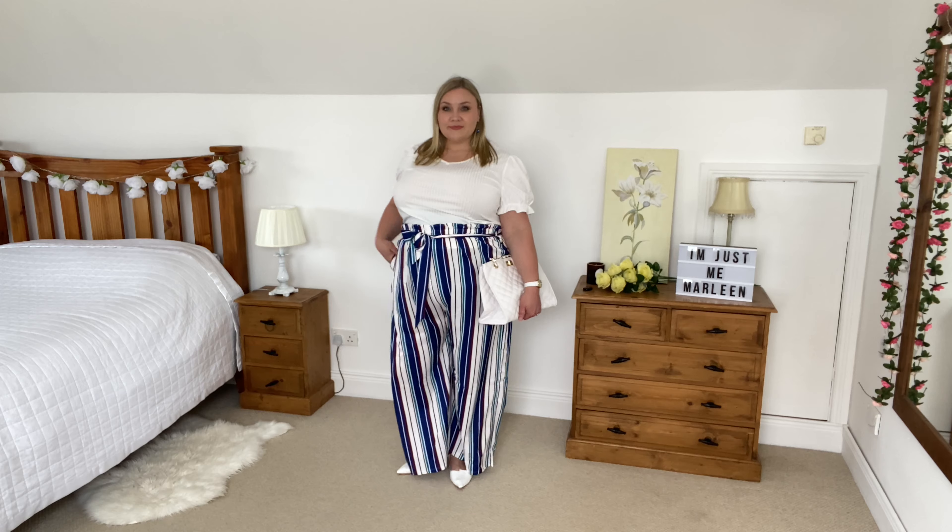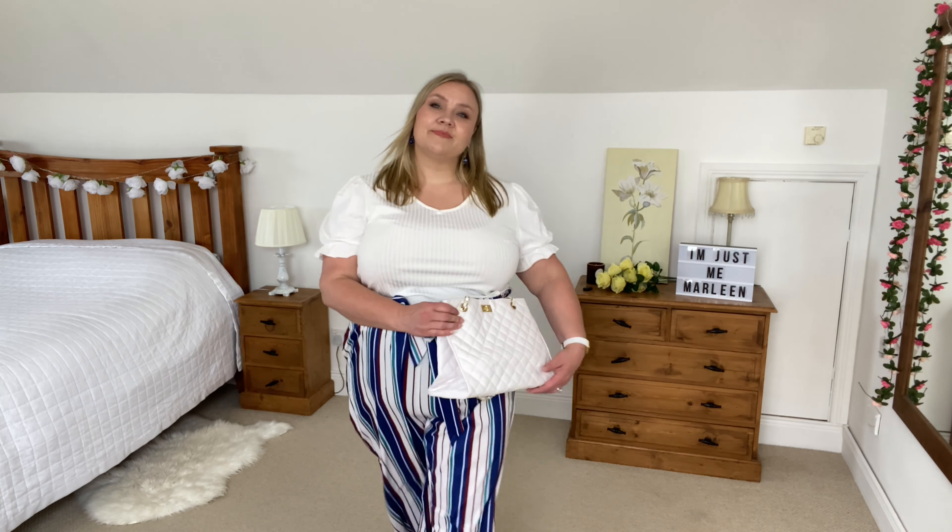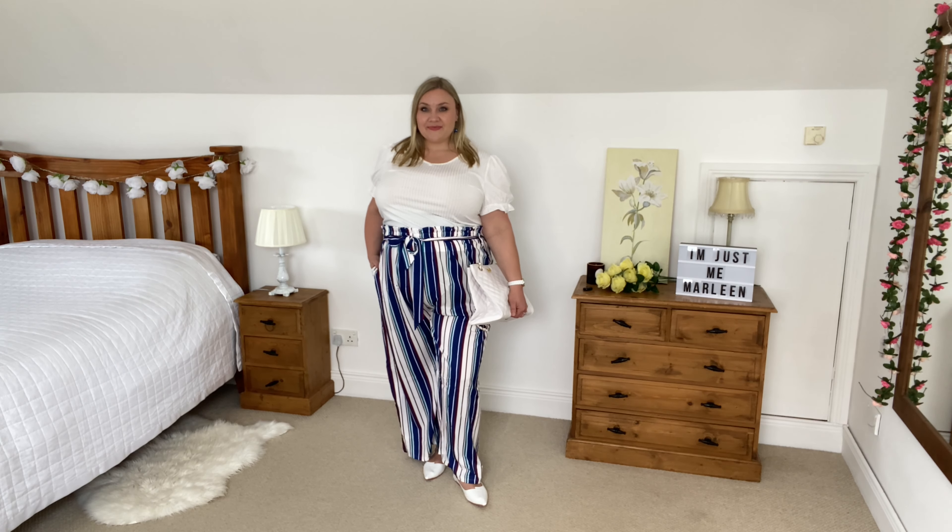The t-shirt I have with this pair is a white one from Shein as well. It's kind of like a ripped material with a little puff sleeve. The handbag and shoes are the same as the first look, and the accessories are from my own personal collection that I've had for years.